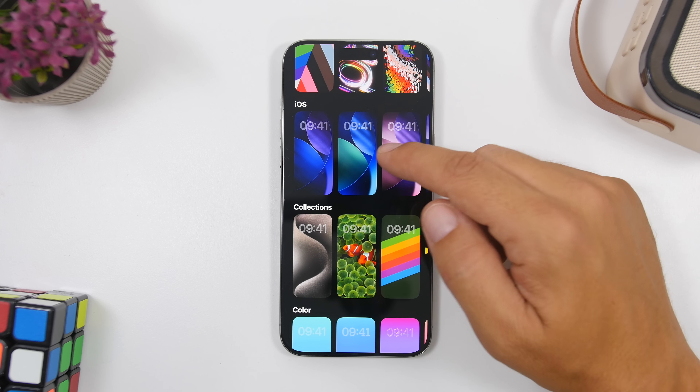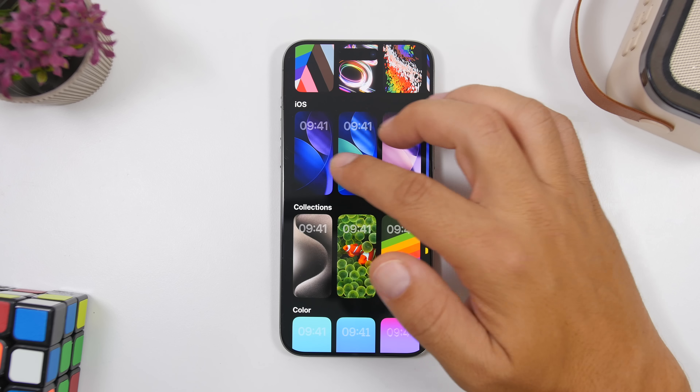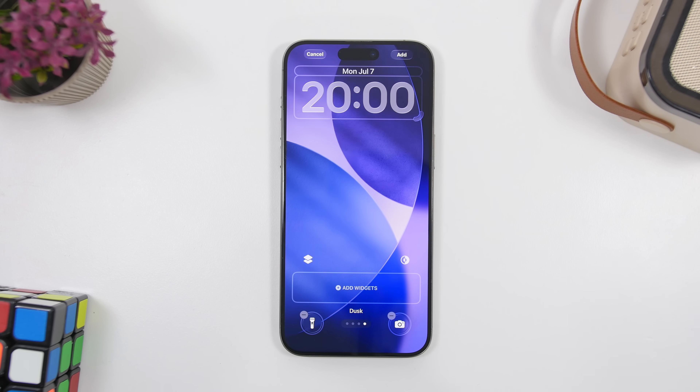Apple has added new colorways for the stock wallpapers of iOS 26. We now have three new colorways of the wallpaper that you can apply to your device, and all of them will be available in both light mode and dark mode as well.